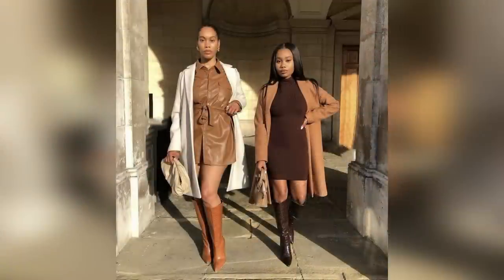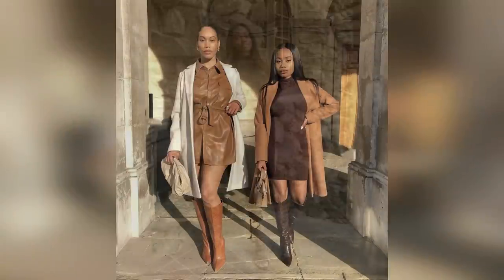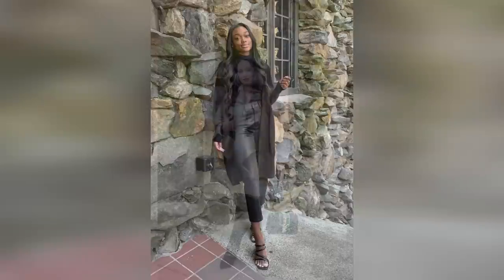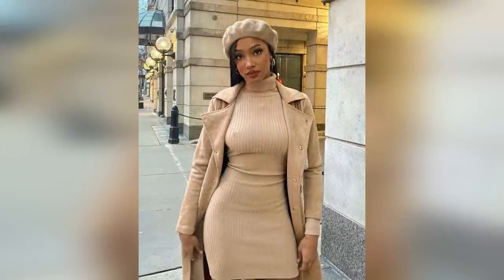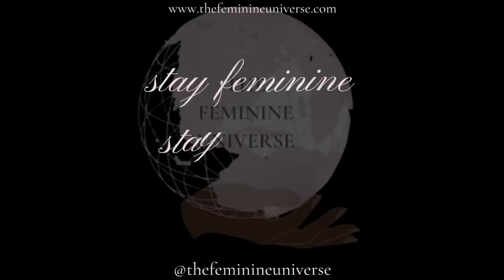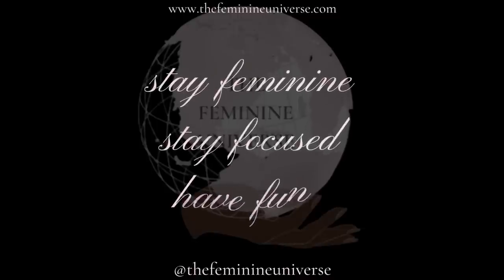I hope this guide provided you ladies with a few options on how you can dress well, be functional, and feel feminine. It's absolutely within reach, and of course you can always tweak things to your own taste and to your lifestyle. Until next time ladies — stay feminine, stay focused, and have fun!